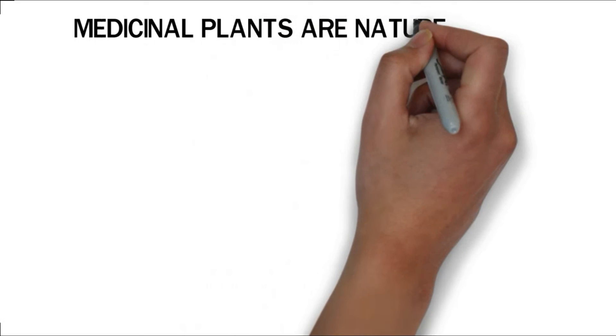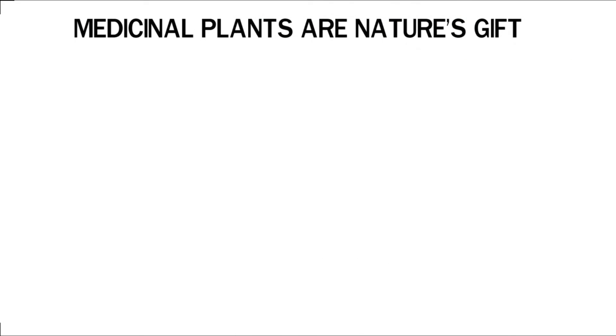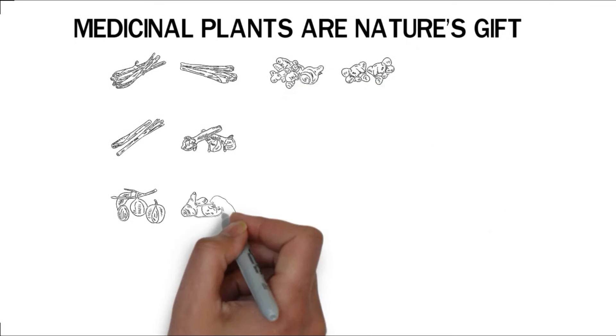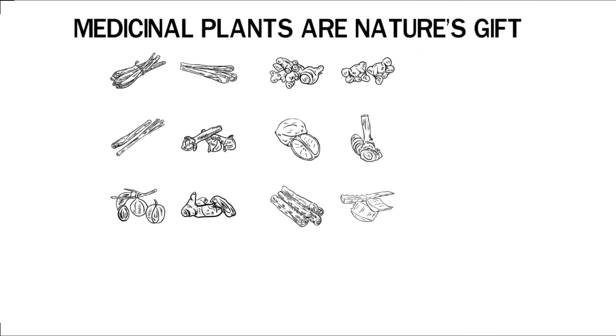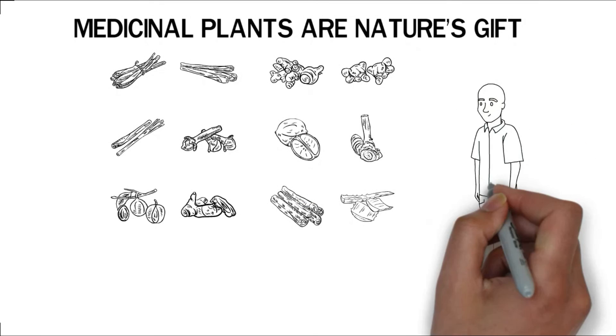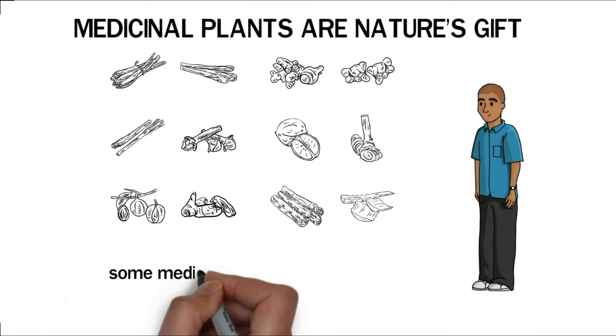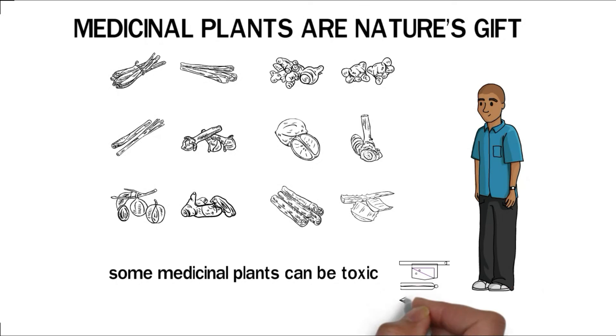Medicinal plants are nature's gift and form the basis of conventional medical treatment. Without medicinal plants, we wouldn't be able to manufacture certain pharmaceutical drugs. Medicinal plants are in sync with the human body, so they rarely cause adverse effects when administered correctly. Nonetheless, some medicinal plants can be toxic when used the wrong way, and a lot of research still needs to be done on most medicinal plants.